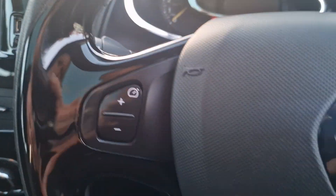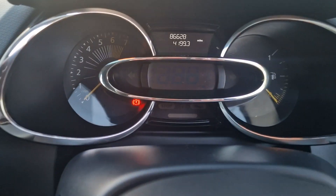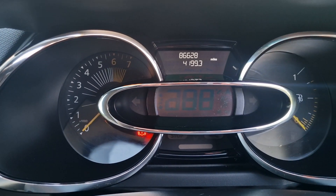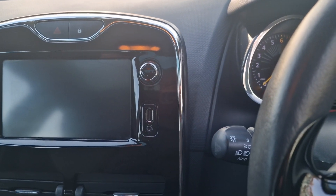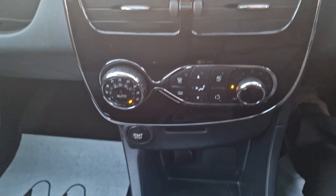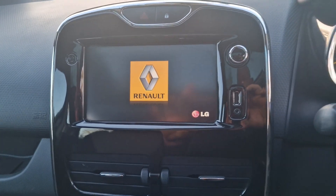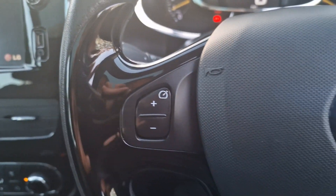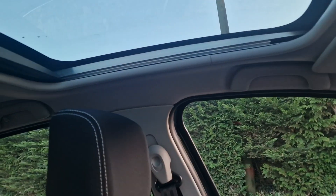We'll just start that up. There we go. We've got the mileage there — 86,628. There's the start-stop button there. It is the manual version. Heater controls there, and you've got your stereo system there which has got sat-nav and Bluetooth. A couple of controls on the steering wheel there. And it has got a sunroof there as well — panoramic roof almost.